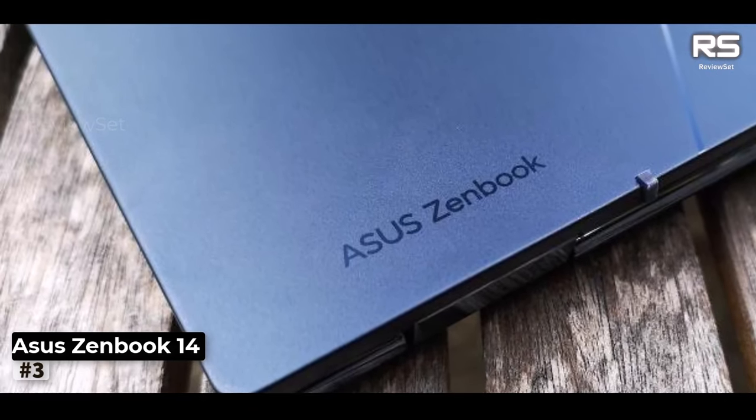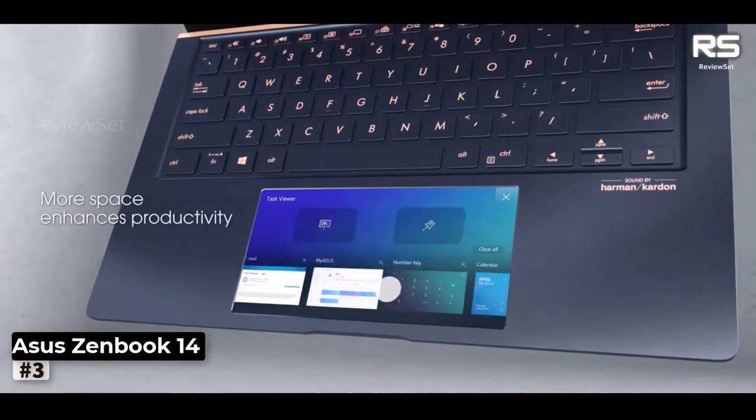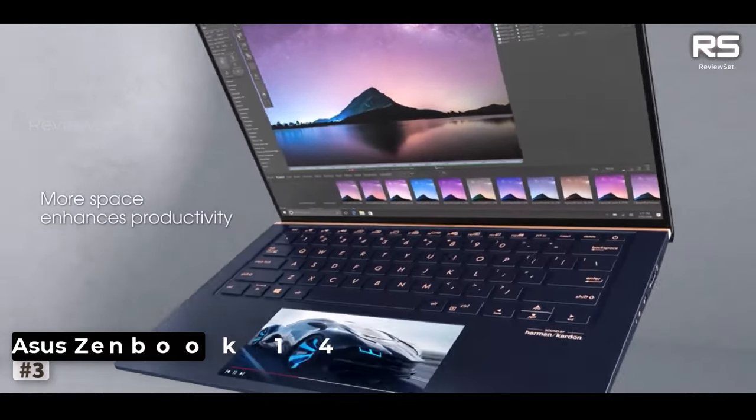The ZenBook 14UX433 seamlessly combines style, portability, and performance, making it an ideal choice for those with demanding, dynamic lifestyles.